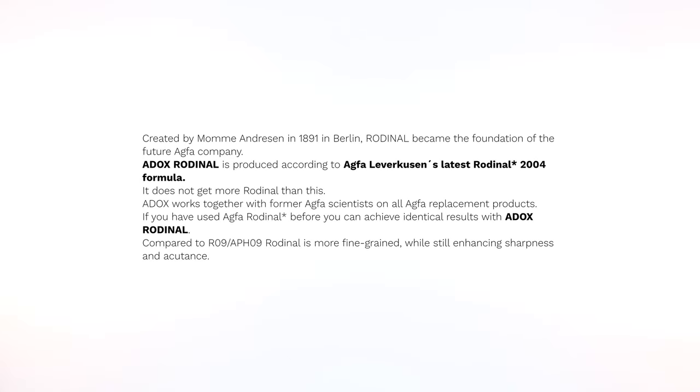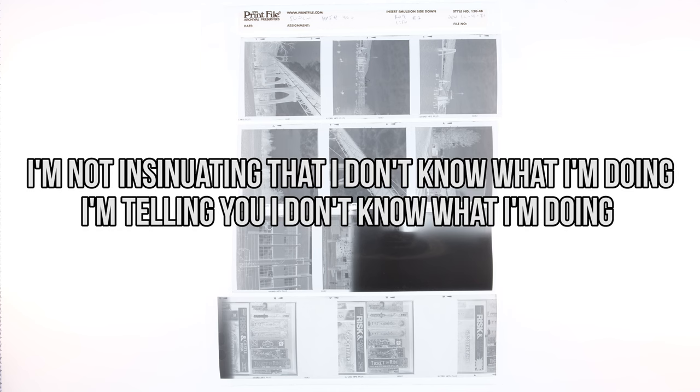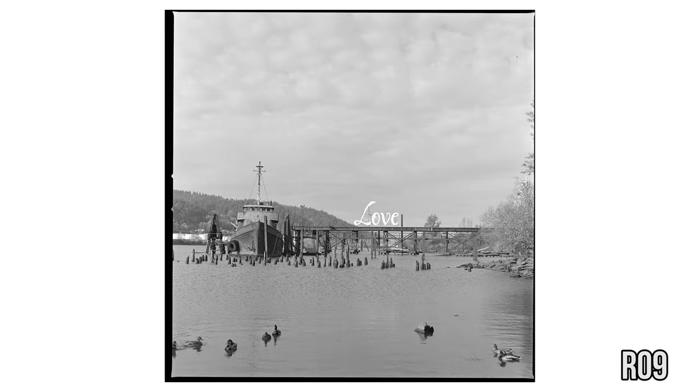While I was researching Rodinal, I saw that on Adox's website they state: compared to RO9, Rodinal is more fine-grained while still enhancing sharpness and acutance. They also state that Adox Rodinal is produced according to Agfa's latest Rodinal 2004 formula. I know that new Rodinal and old Rodinal is a thing, with Adox using the newer formula and RO9 using the old formula, but I never really tested it. And since we're here, I thought might as well. Just ignore this and that — I accidentally opened the back while it was still loaded with film. And this just echoes what people have been saying for decades: Rodinal is Rodinal. They changed the formulas a number of times, but it still basically behaves the same. I was kind of hoping that something would have been noticeably different, but for something that's over a hundred years old to remain this consistent over time, it's kind of amazing.